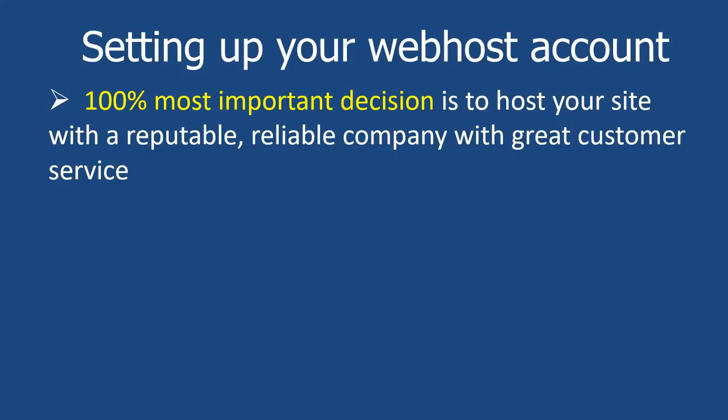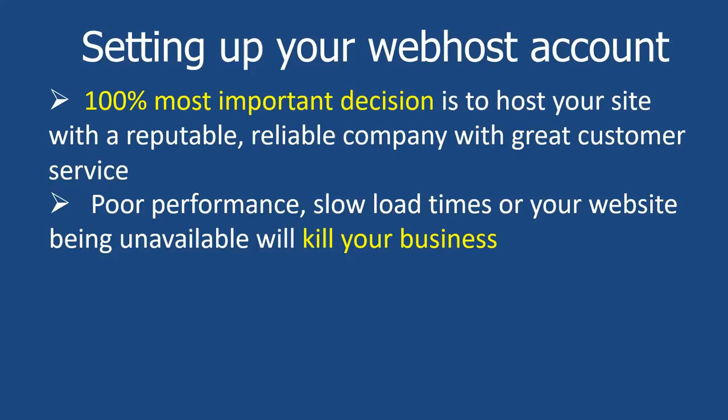I've been doing this for 20 years or more, at least in this kind of space. I've seen my fair share of really bad web hosting companies and really good web hosting companies. And trust me, a really good one can transform your business. Because poor performance and slow load times basically will kill your business. People do not wait for pages to load anymore — a couple of seconds if it's not there, they'll move on, and they'll forget your website and never come back. So this is your business — do not cut any corners.